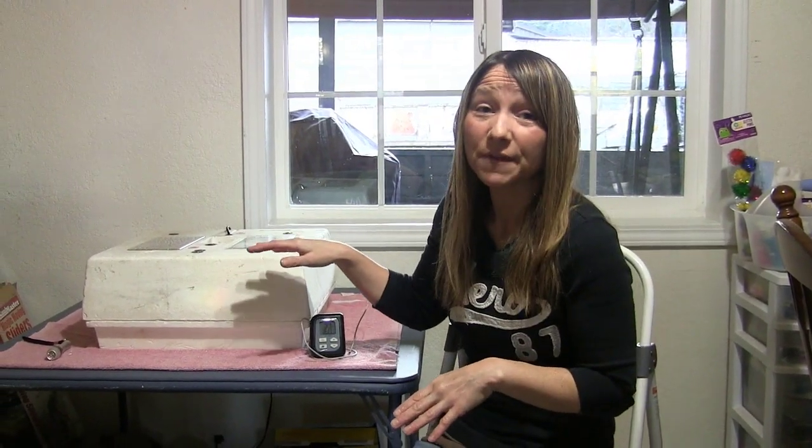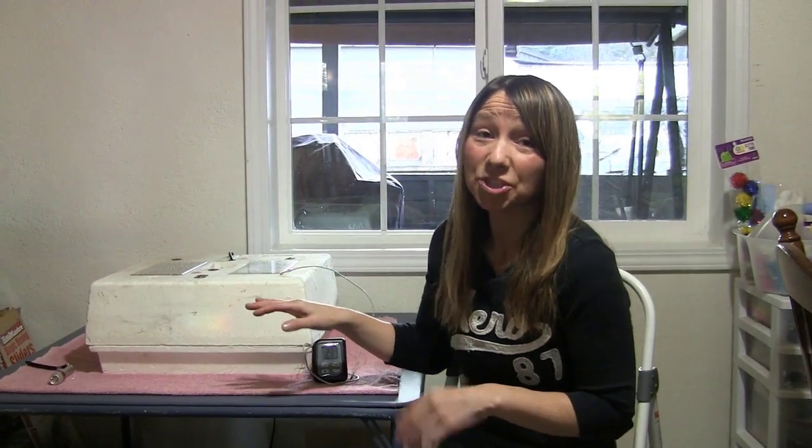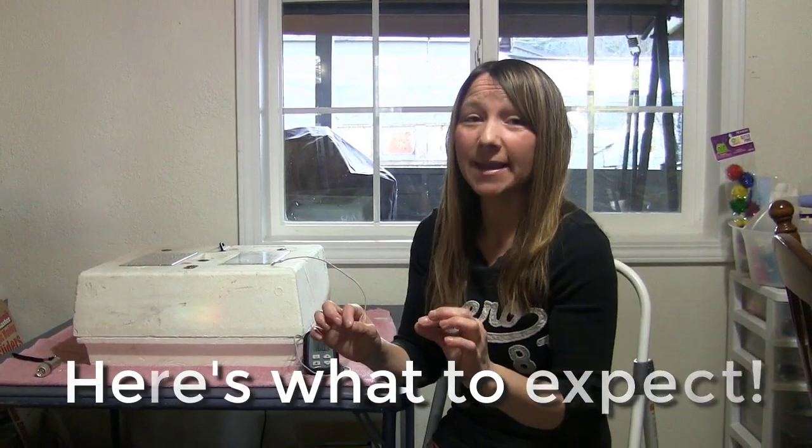Good morning everyone and welcome back. Today is day 22 with hatching our chicken eggs. Last night I did not get a lot of sleep — I heard a lot of chirping and flipping around. Woke up early this morning about five o'clock, and so far we've got four baby chicks completely out of the eggshell and drying right now. Let's rewind a little bit and do a recap.